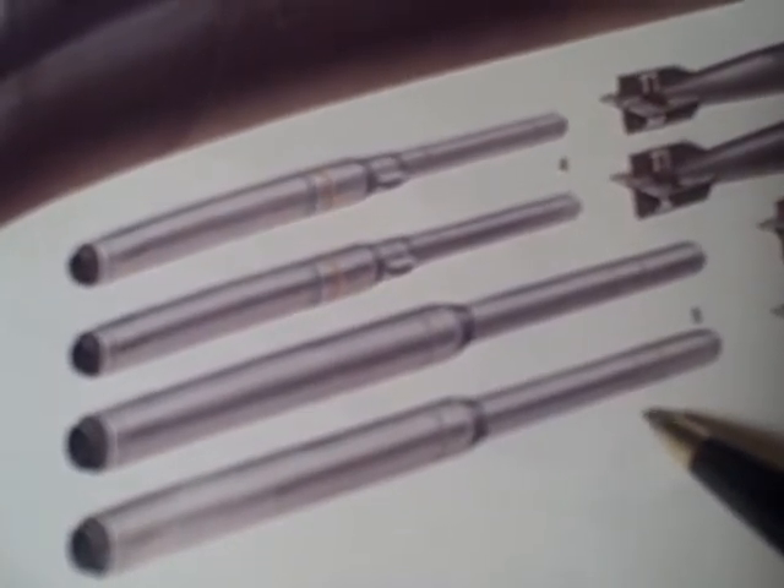Item two: these torpedoes are the Type 65 wake-homing torpedoes. Item three are 533-millimeter anti-submarine warfare torpedoes. Item four: SSN-15 nuclear-tipped anti-submarine warfare missiles. Item five: SSN-16 conventional anti-submarine warfare missiles — so these are nuclear torpedoes or nuclear missiles, that kind of concept.